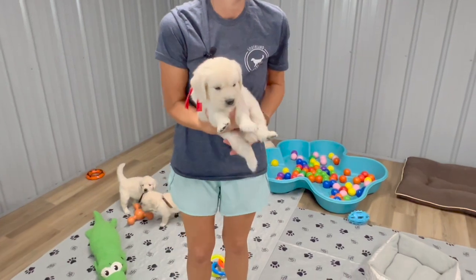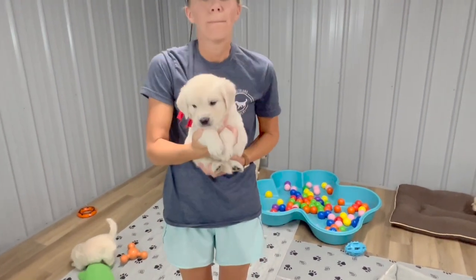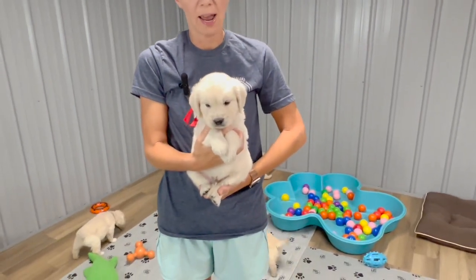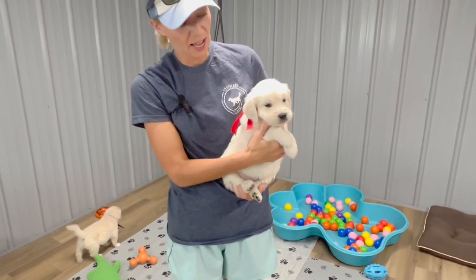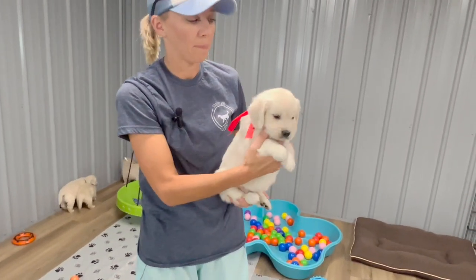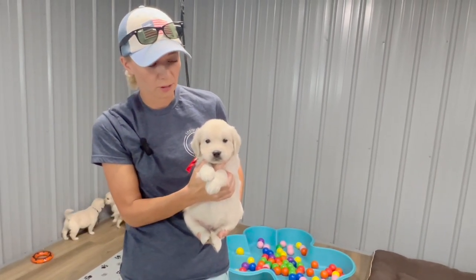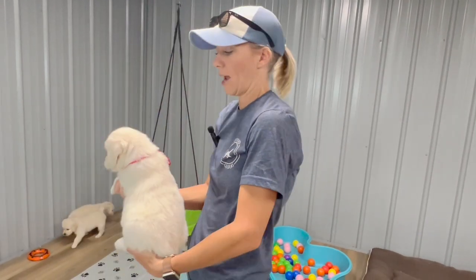Next we have Mr. Red. Mr. Red is 5.8 pounds. He has a very, very light colored coat — almost solid white — and a thick coat. He is my playful boy, my blocky boy. At 5.8 pounds, that is Mr. Red.